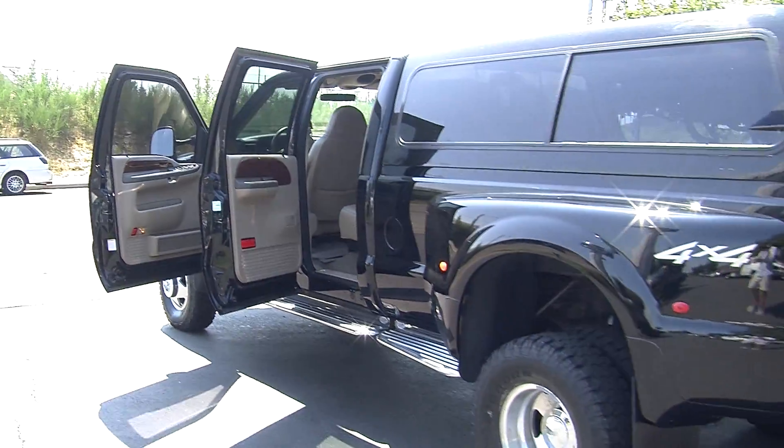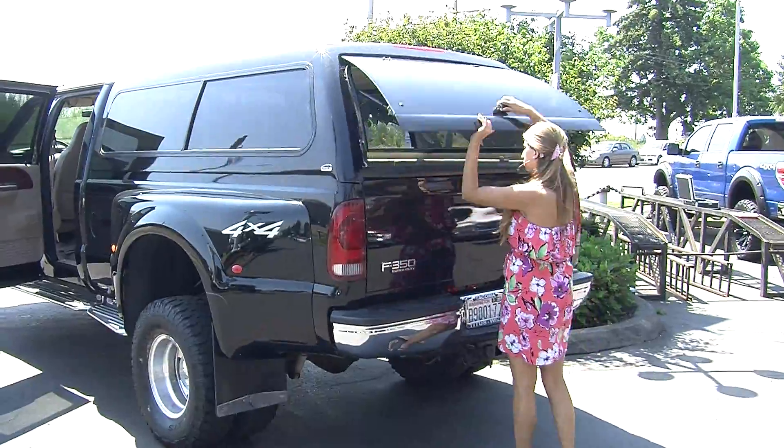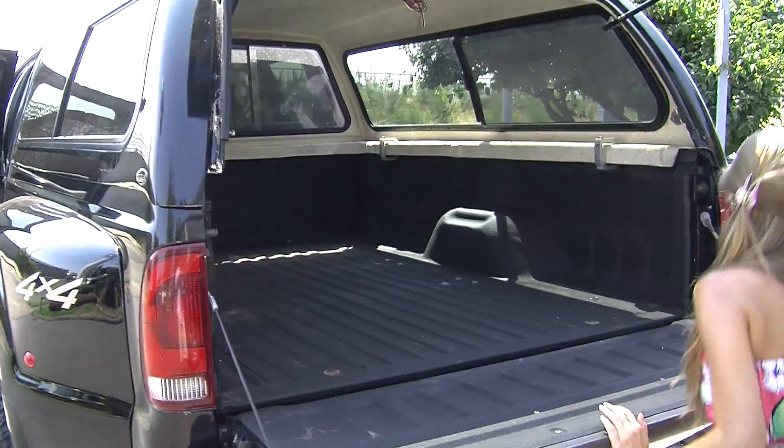In the very back it has the class three tow package. Hard top canopy here. A very nice sized bed with a Line-X spray-in bed liner.